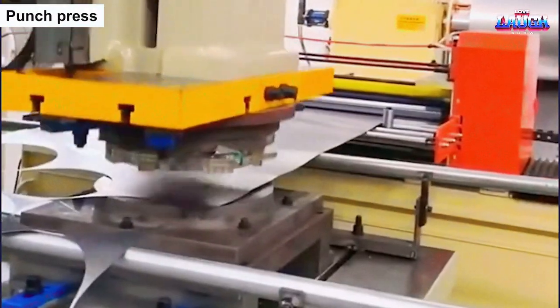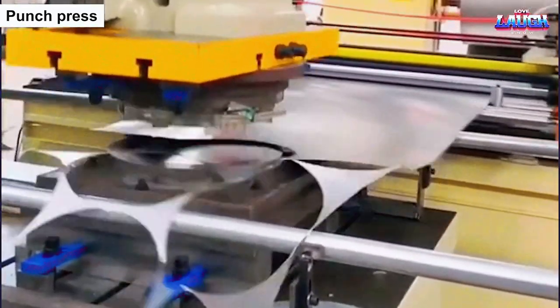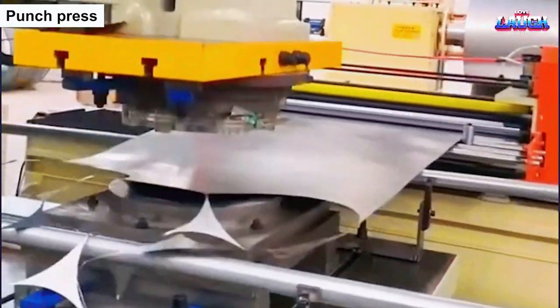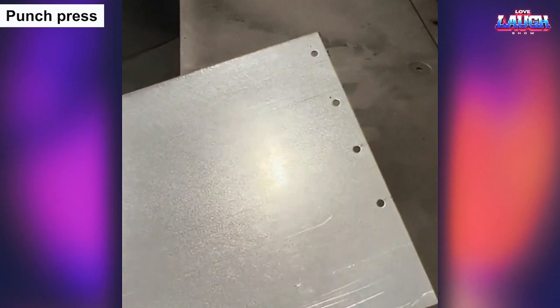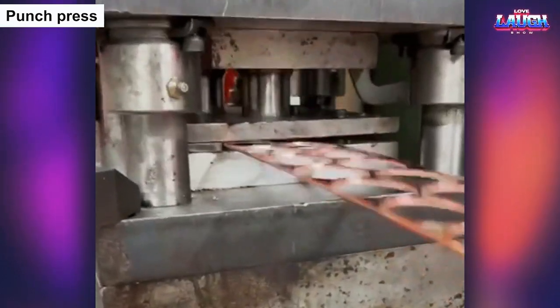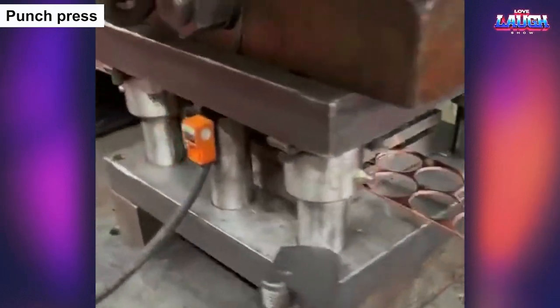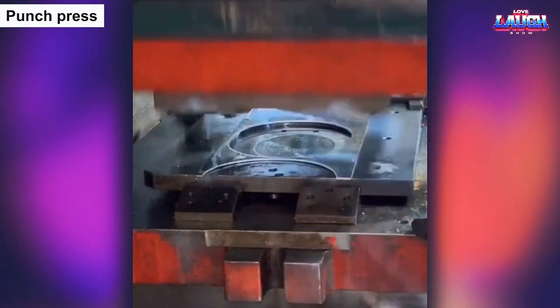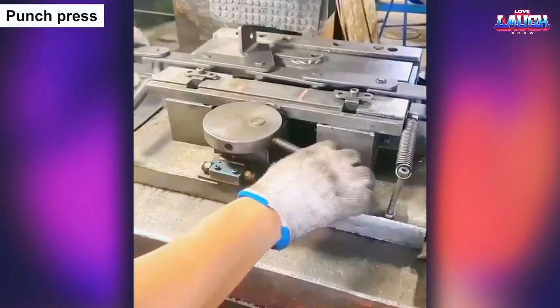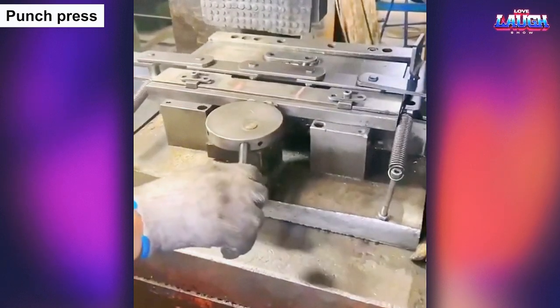The punch press is an impressive piece of equipment that can create intricate shapes and designs on metal surfaces at remarkable speeds and accuracy. With its ability to apply immense force and pressure, it punches, cuts, and shapes metal to create a wide variety of products, from tiny electronic components to decorative jewelry pieces. Observing the punch press in action is like witnessing a skilled craftsman at work, as it seamlessly transforms plain sheets of metal into beautifully designed and functional parts, using precision and finesse that only modern technology can provide.